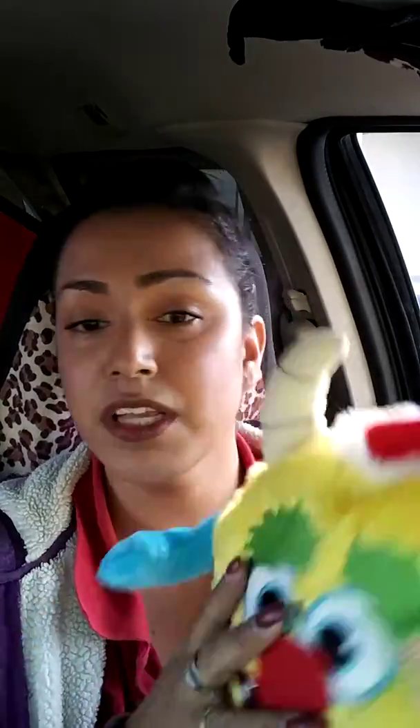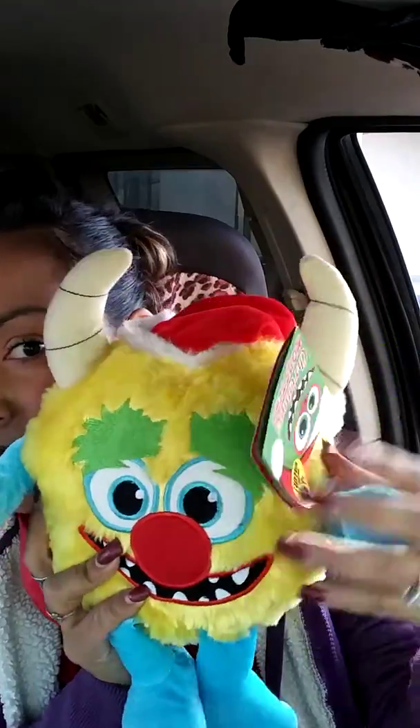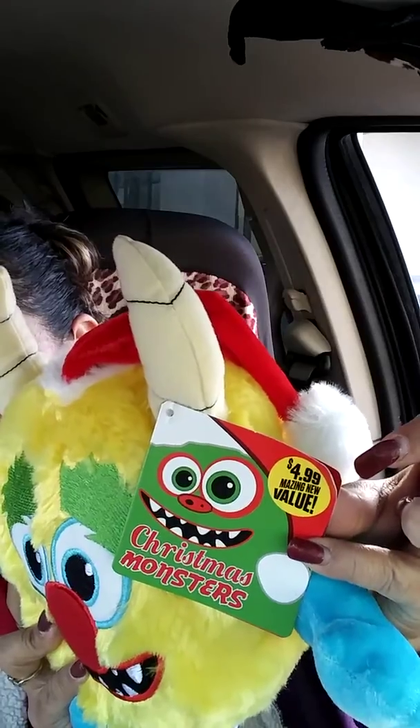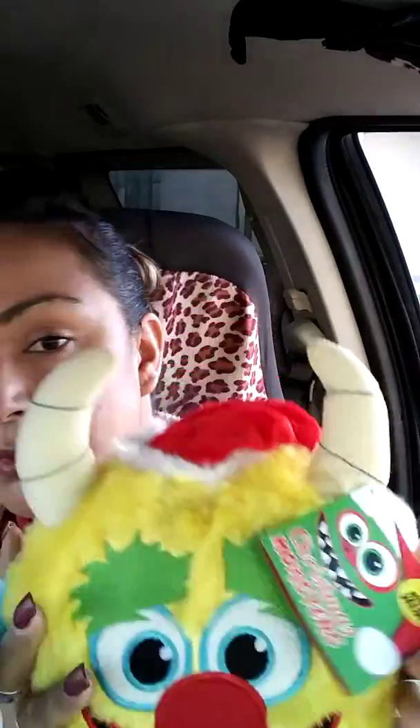Then I got these little guys — these are the Christmas monsters. They're really cute though, they don't look that scary. It says on the tag it's $4.99, but it's actually ringing up a dollar. These are a dollar a piece. The kids will love this. I'm gonna put them in a little box so they could open it up.